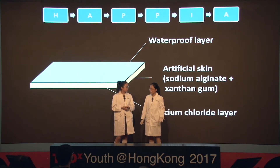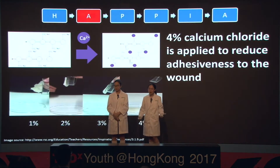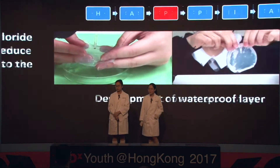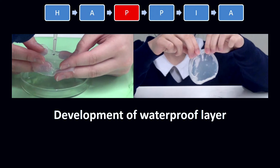After the gel is formed, we found that the gel is sticky. When thinking of the application, it would be difficult and uncomfortable for the user to remove it from the wound. Therefore, we decided to apply 4% calcium chloride solution onto the surface of the gel. Due to some chemical bonding, the adhesiveness of our artificial skin is reduced. We have also developed a waterproof layer, which can help to prevent irritation caused by bacteria in water. We will now have a demonstration to show you how it's actually made.